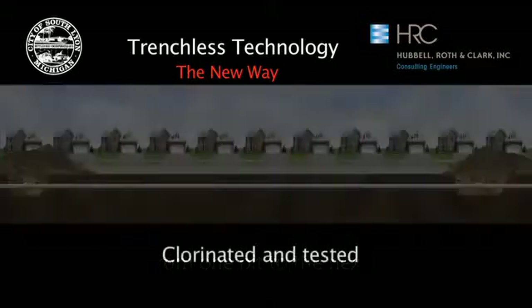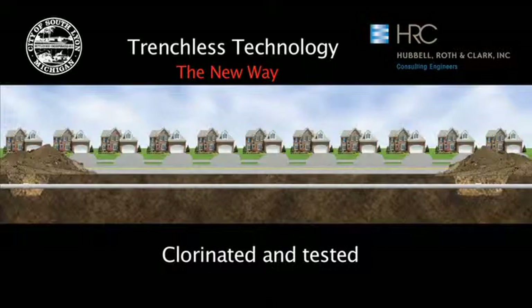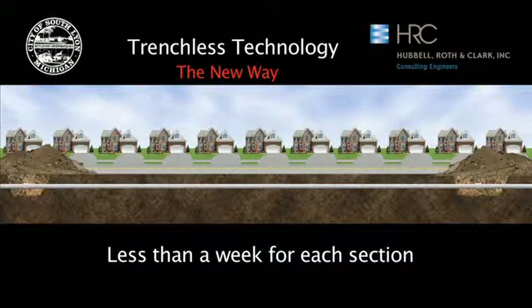After the pipe is pulled into place, it is chlorinated and tested to make sure it is safe before any connections are made. This process will normally take less than a week for each section.